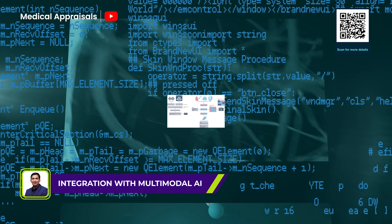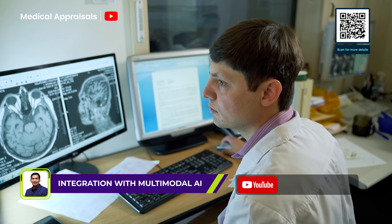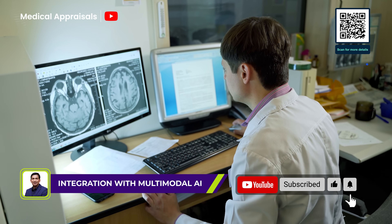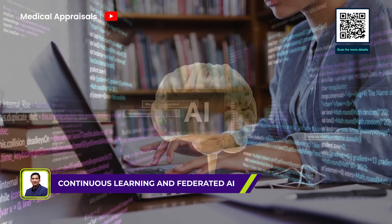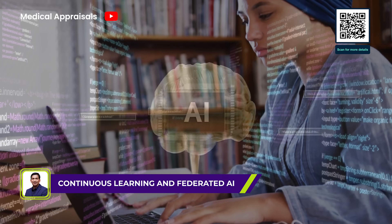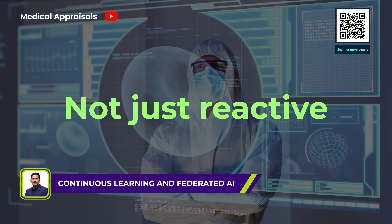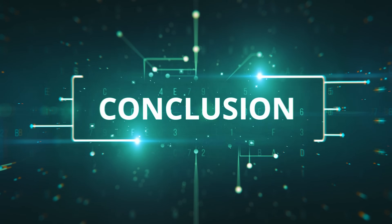The next leap is multimodal AI. Think beyond just language — future models will analyze images, lab results, and records in one go. Imagine an AI that scans a CT image, reads your chart, and offers a diagnosis through a single interface. That's not science fiction; it's on the way. And with federated learning, AI can learn from hospitals around the world without moving or exposing any patient data, meaning LLMs stay sharp, relevant, and safe. We're moving towards care that's not just reactive, but predictive and preventive, driven by AI that's smarter, safer, and deeply human-centered.